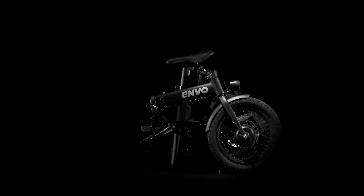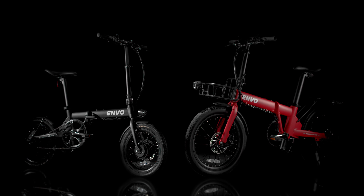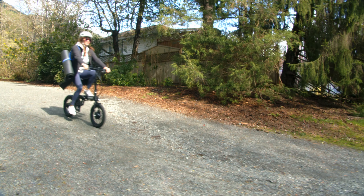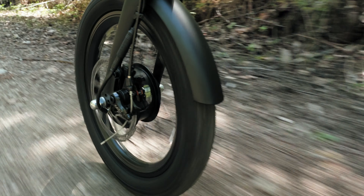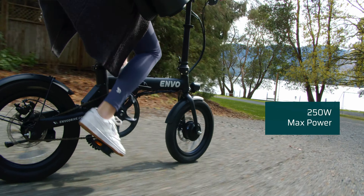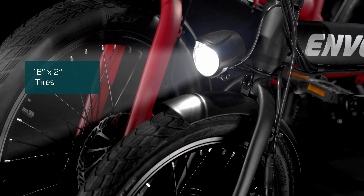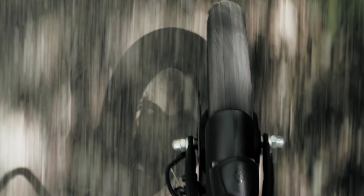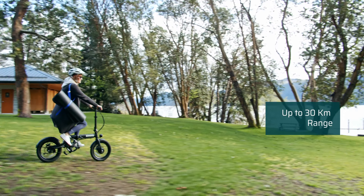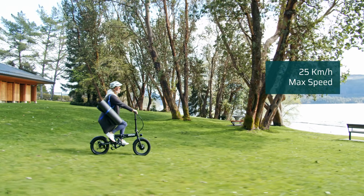For those who require a smaller storage footprint, the Lynx 16 is a great solution and is even more compact than the Lynx 20. The Lynx 16 has a powerful front-geared hub motor offering 250 watts of power and 40 newton meters of torque. The compact 16-inch hybrid tires offer good maneuverability and traction, and the simplicity of a single-speed drivetrain gives you a range of up to 30 kilometers with a max speed of 25 kilometers an hour.